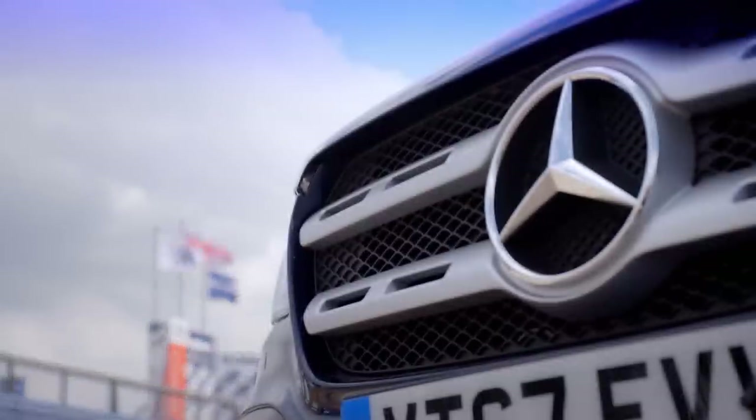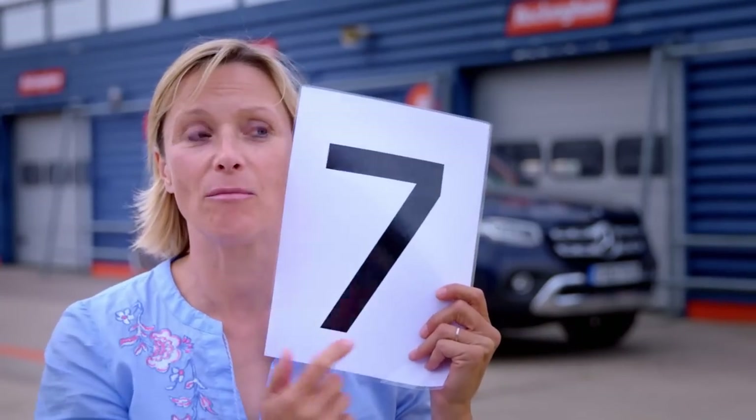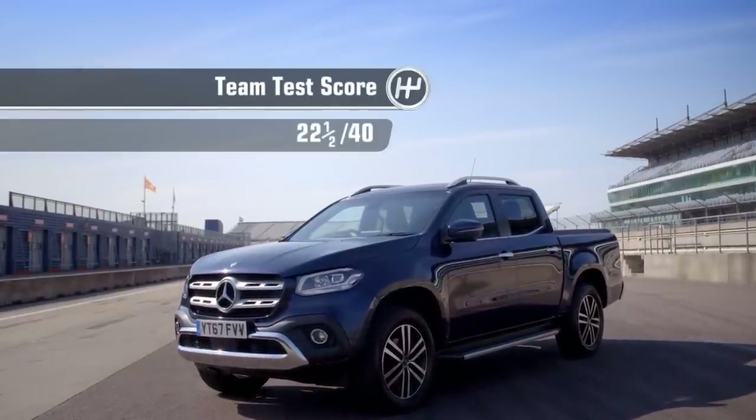The three-pointed star deserves three points. A seven. Smack in the middle - five. I'm going to give the X-Class seven and a half. Which gives the Mercedes X-Class a team test score of 22 and a half.